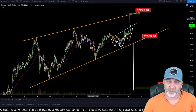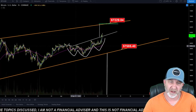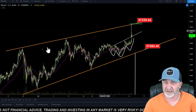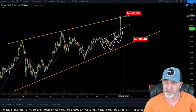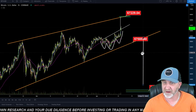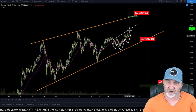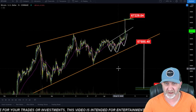Looking at the one-hour rising broadening wedge — we were looking at this yesterday as a possible inverse head and shoulders. The measured move gets us around the 67.2 range, which would be the top of this rising broadening wedge. If we do get up there, retest this, and then fall back down and break the bottom trend line, that would get us down to approximately the low $40,000 range. If we break the top trend line, we remain extremely bullish.